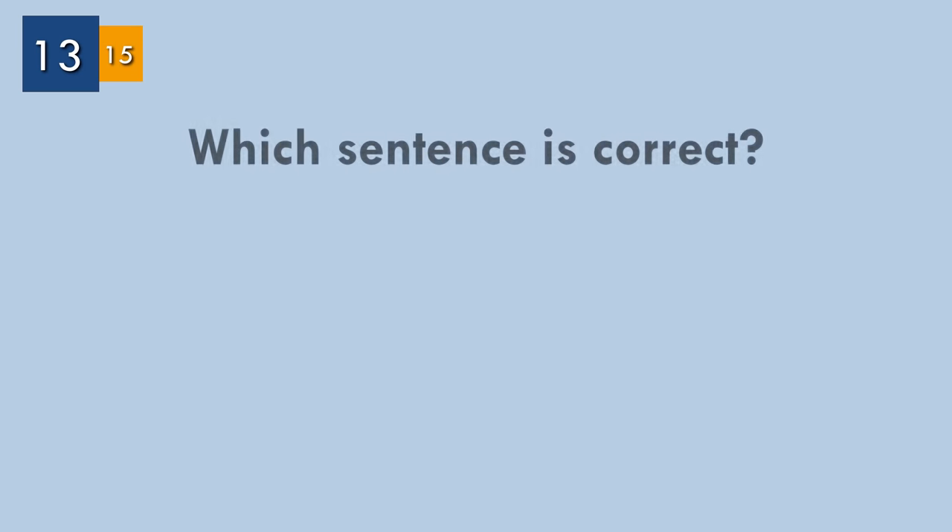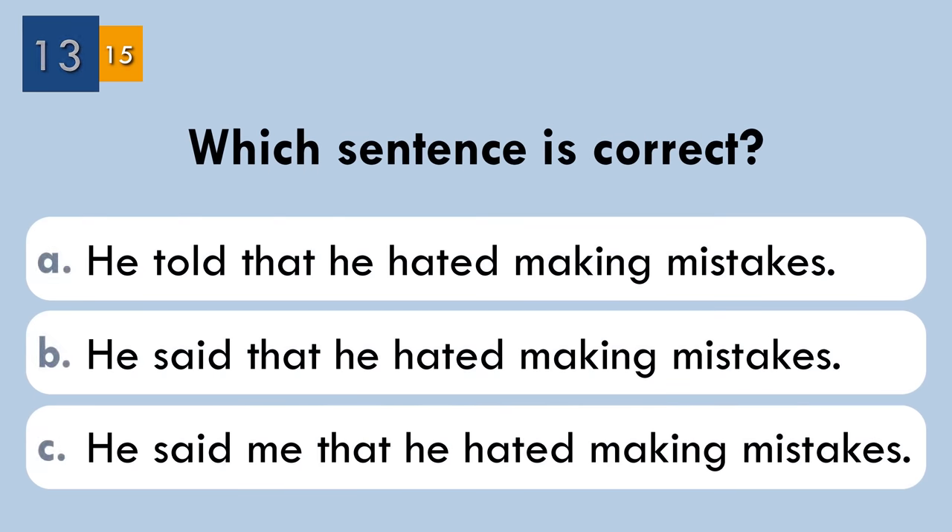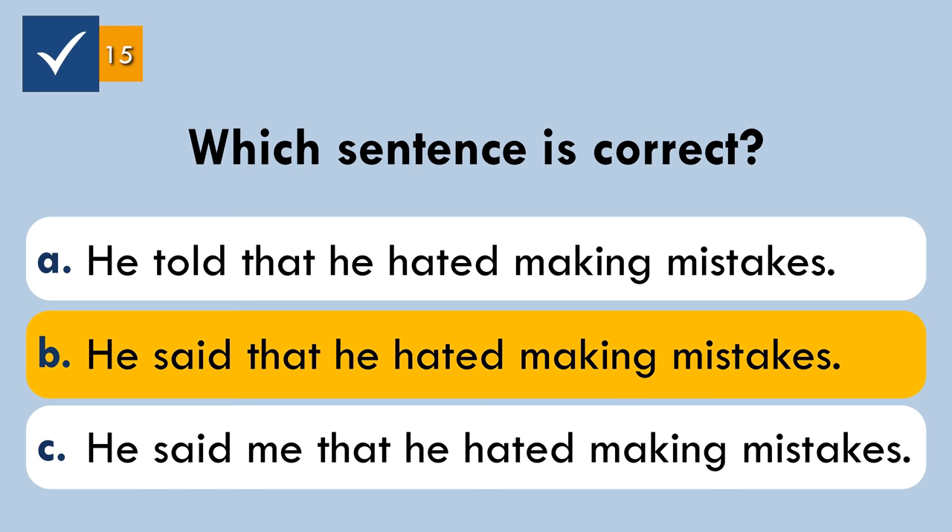Question number thirteen. Which sentence is correct? The correct sentence: 'He said that he hated making mistakes.' We usually follow 'tell' with a personal object. We follow 'say' immediately with a noun clause. If we want to put a personal object after 'say,' we use the word 'to.'